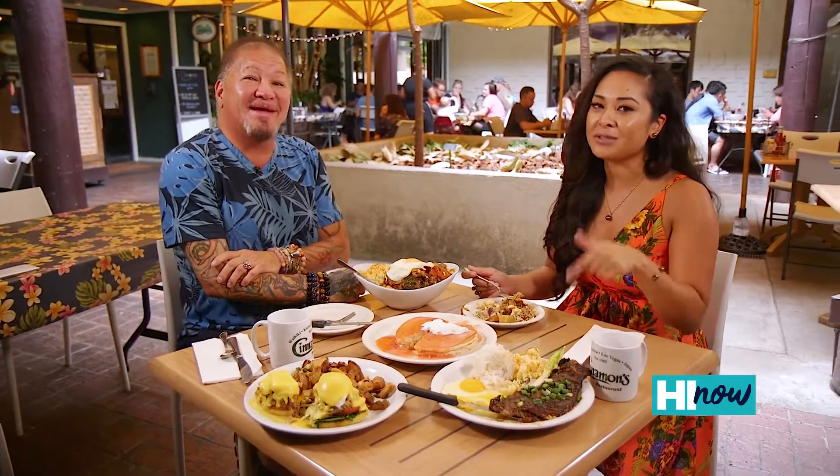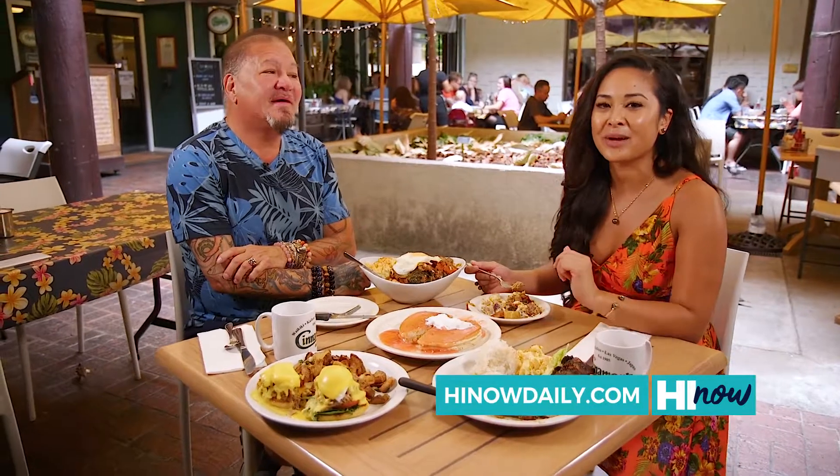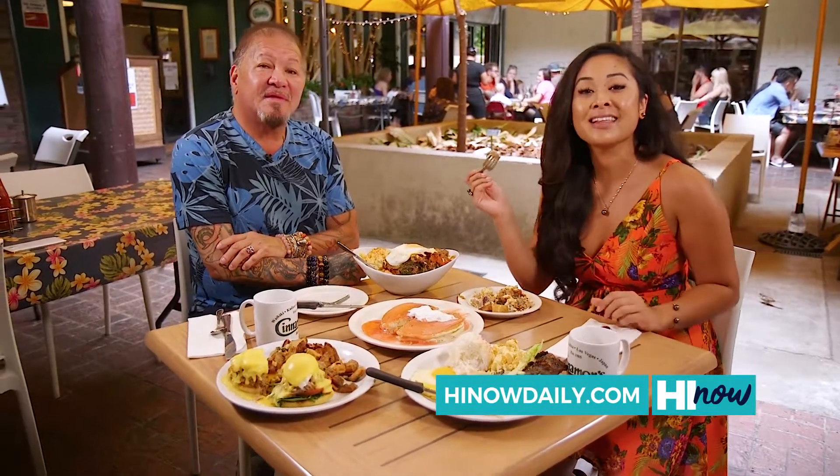If you haven't been here to Cinnamon's, come check it out in Kailua and at another location at the Ilikai Hotel in Waikiki. We'll have this segment up on Hainaudaily.com.